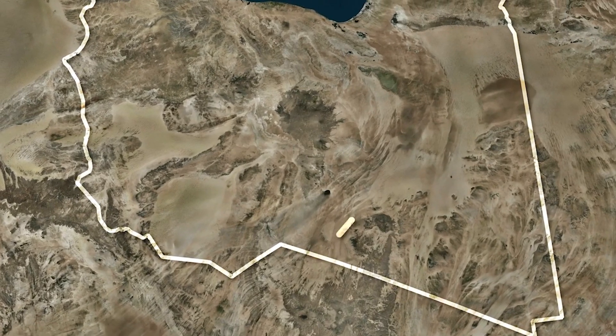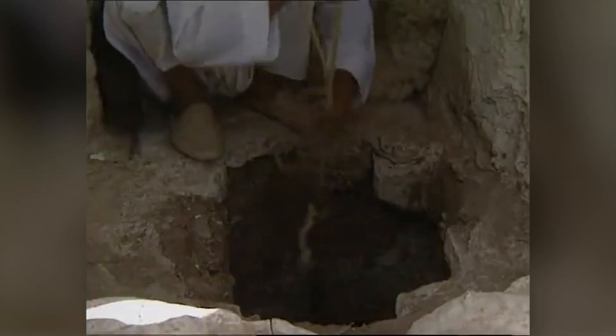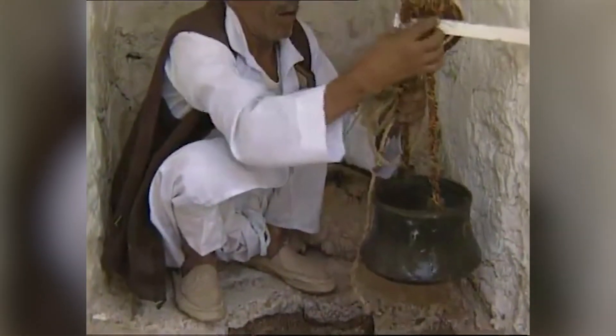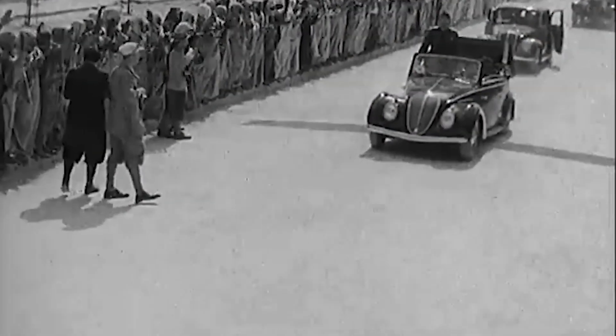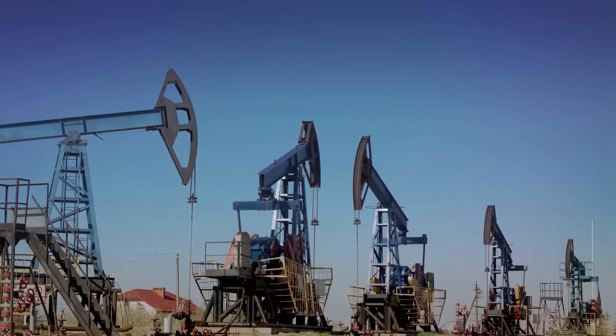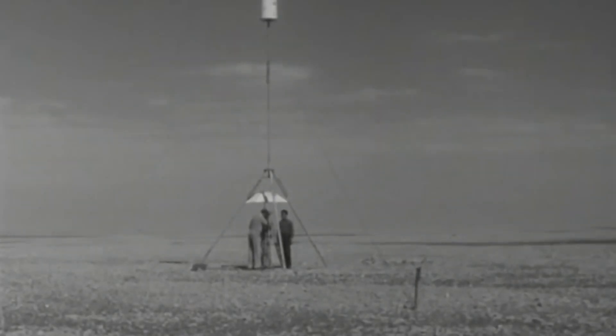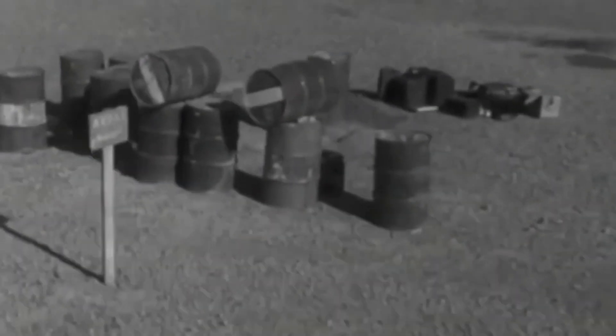Libya, one of the driest countries on Earth, has always faced an uphill battle for water. With no natural rivers to rely on, the Libyan people have had to depend on scarce groundwater aquifers just to survive in this harsh, arid landscape. But then, in 1953, something remarkable happened. While searching for oil in the vast southern deserts, geologists stumbled upon a hidden treasure — ancient fossil water buried deep beneath the sand.